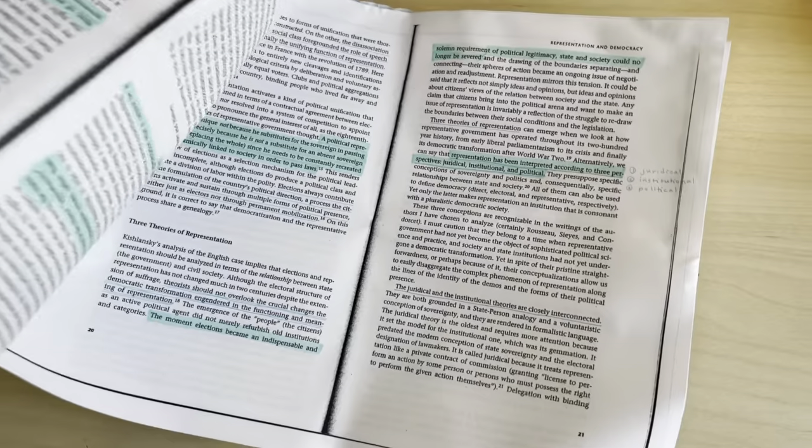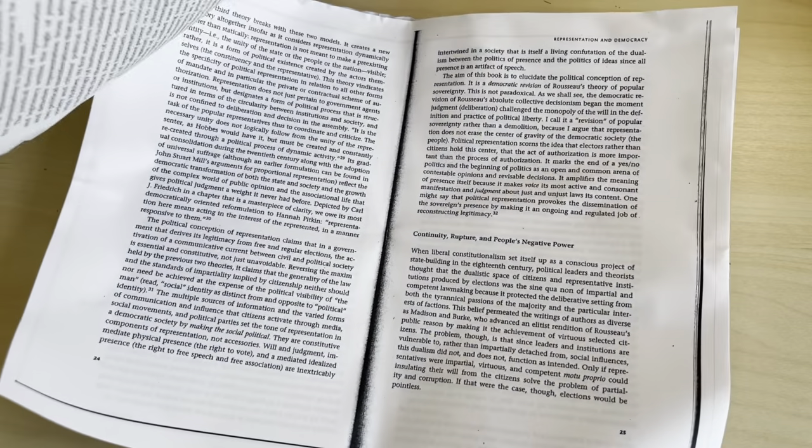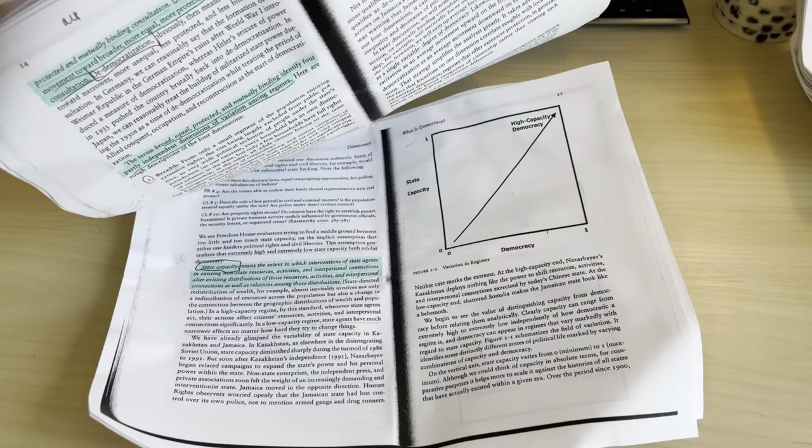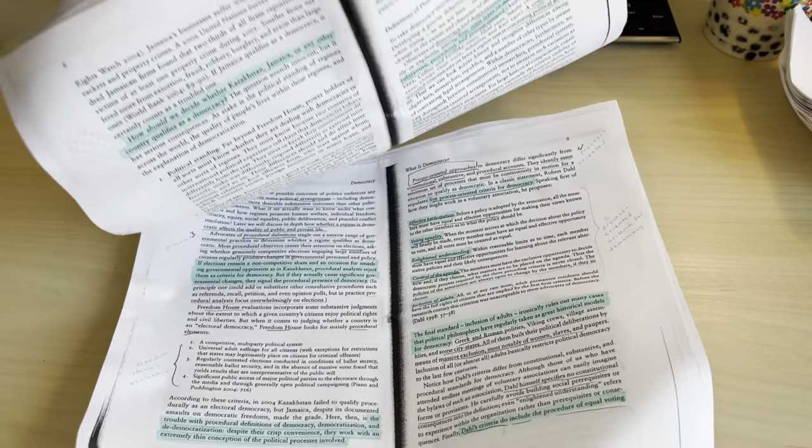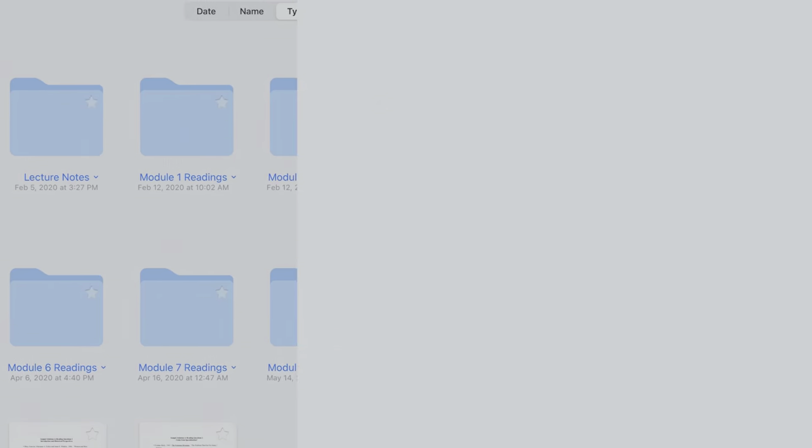When I was doing readings for my classes, I'd often just print them out and then highlight them directly and take notes in the margins. Once I got my iPad, I'd do that digitally using GoodNotes.